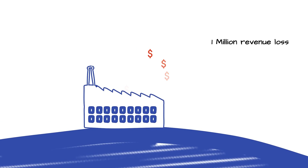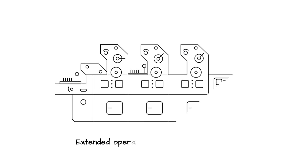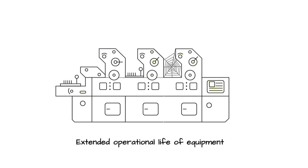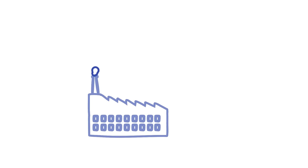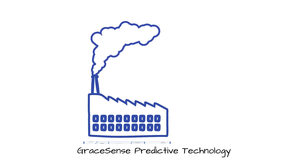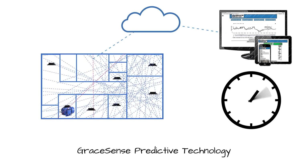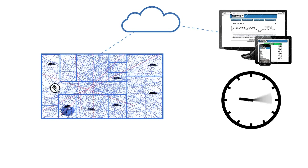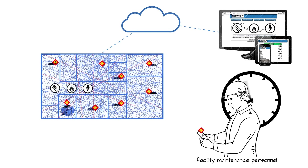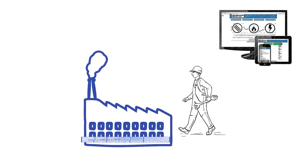These stamping lines are also significant capital resources, each costing upwards of $40 million and having an expected operational life of more than 20 years. Given the extreme stresses the machinery is repeatedly subjected to, the risk of equipment failure increases as the machinery ages. During an initial pilot at the Warren Stamping Plant, GraceSense Predictive Maintenance technology captured nearly 14 million data points over a 12-month period. In that time, a swift return on investment was realized, as the system provided alerts that prevented eight downtime incidents, saving over $2 million in losses — almost 15 times the cost of the entire GraceSense project.